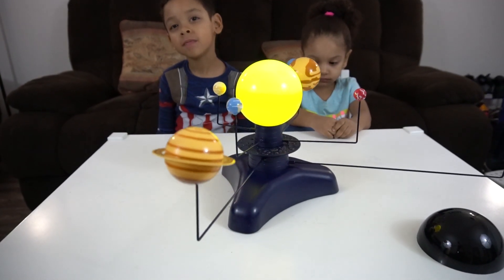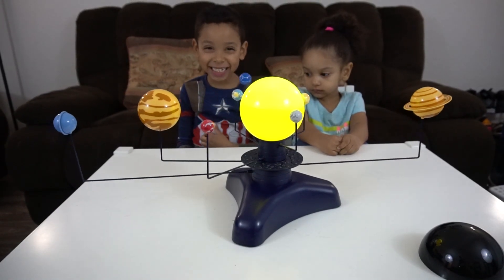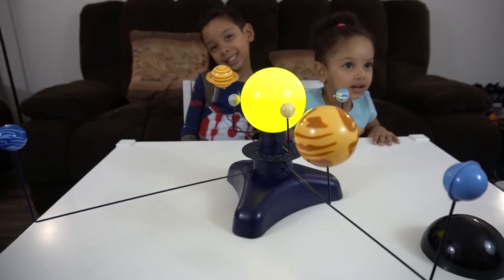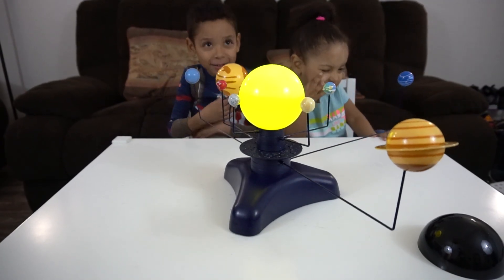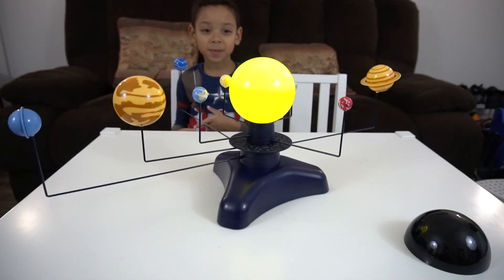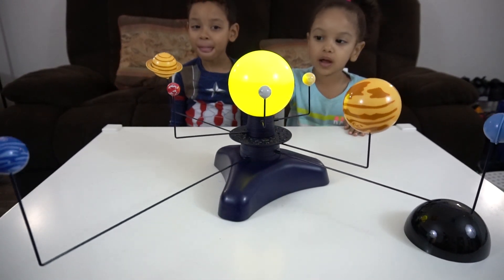You know what I noticed? The planets that are closest to the sun are rotating faster than the ones that are furthest from the sun — like real life! And do you know how long one year is? One year is how long it takes a planet to rotate around the sun — that means orbit. Yes it does.